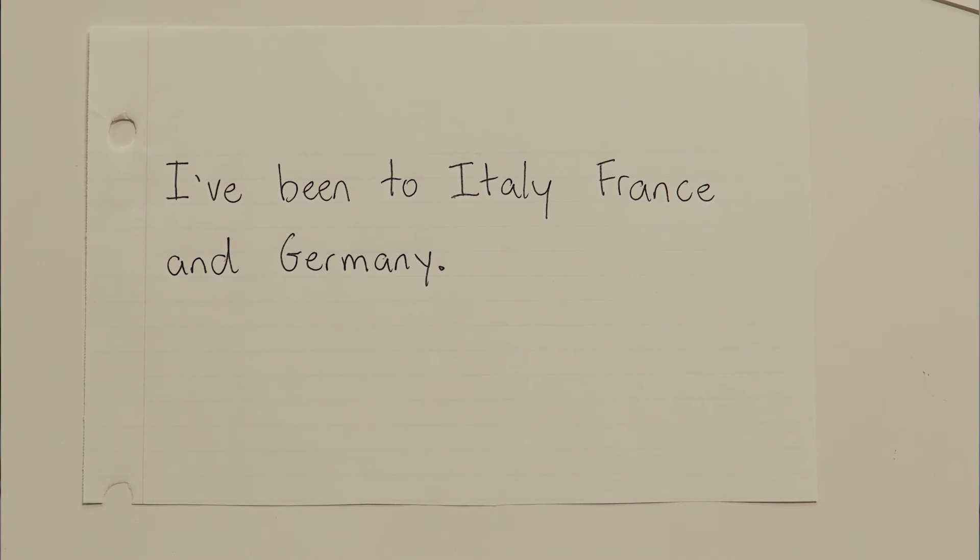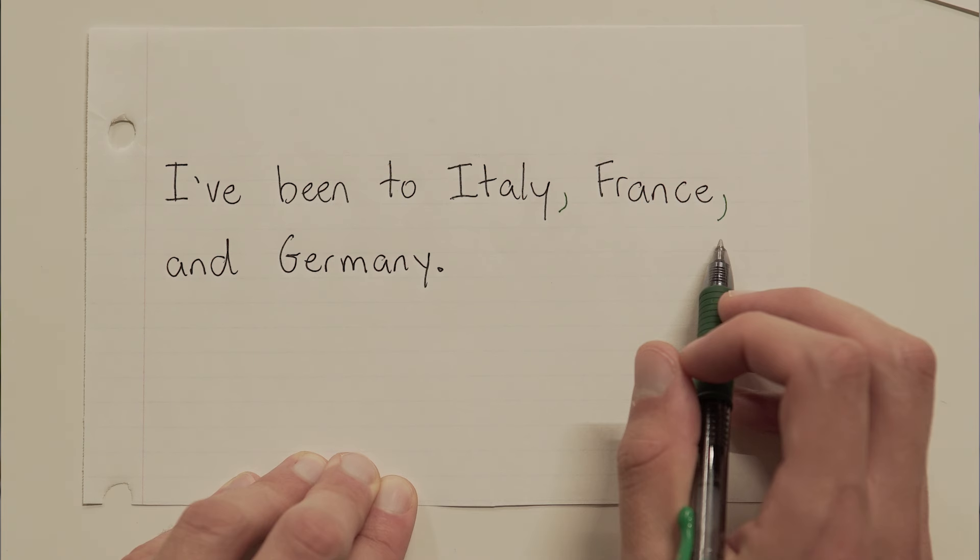What about this one? I've been to Italy, France, and Germany. Three items here, so we're going to need some commas. And where do they go? After each item in the list.